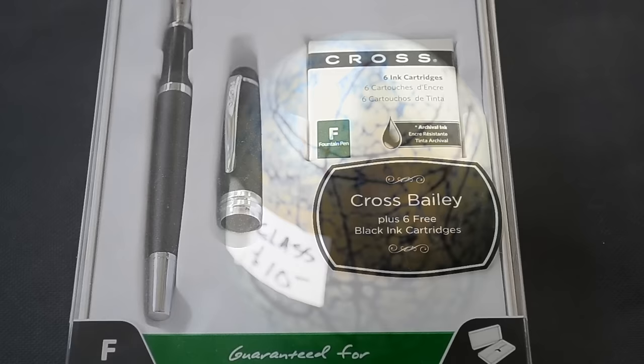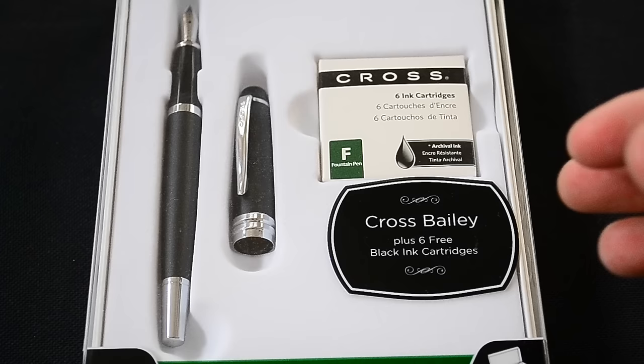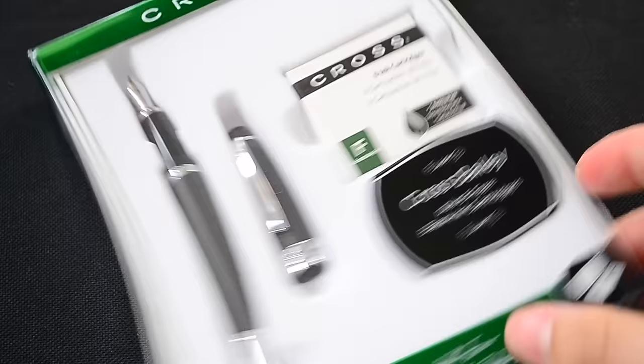I got this small Cross pen gift set. It's not a very expensive piece at all, but it was only $2 at a garage sale. It comes with ink cartridges, and for two bucks, no problem. It's got a price tag on it with an original MSRP of $50, so if I can get like $25 for this and ship it out, that's still a decent little profit.